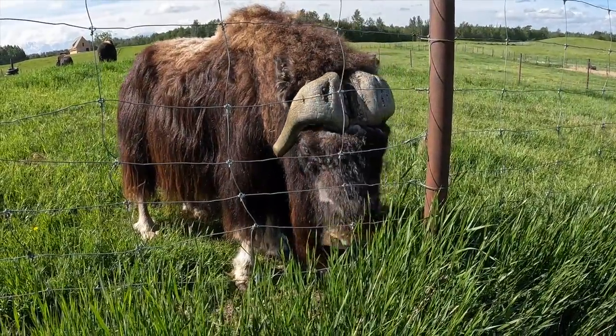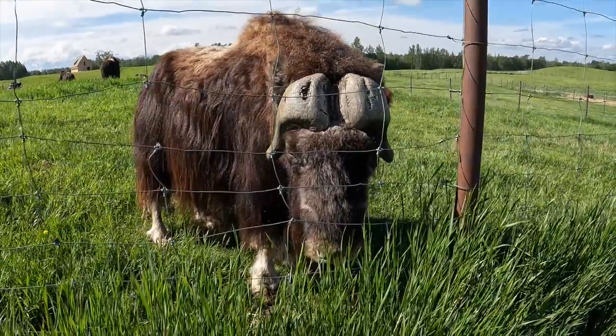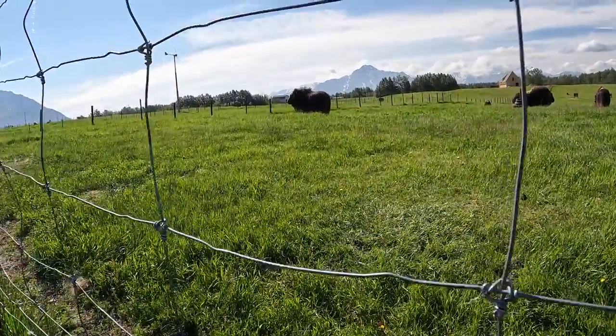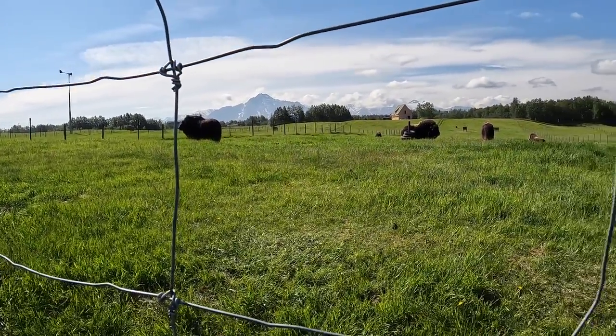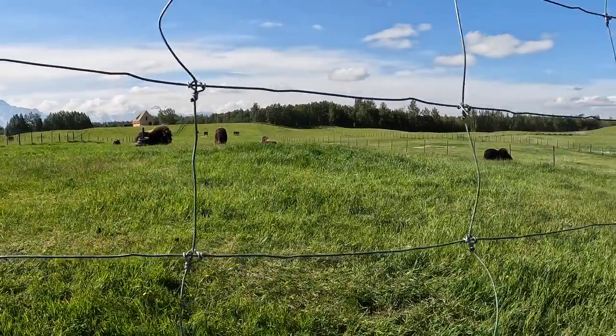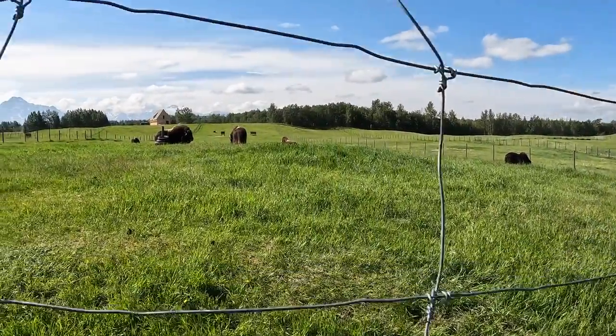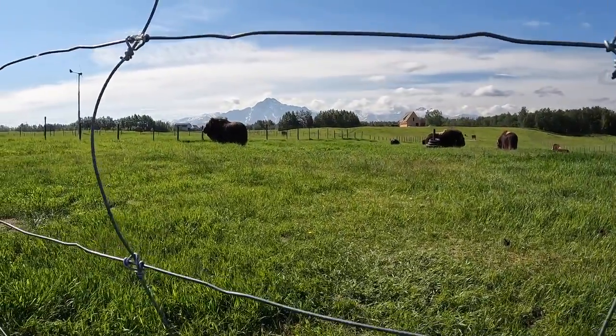He could bust right through that fence if he really wanted to — at 30 miles an hour, 800 pounds. When we want to move them from pen to pen, we don't force it. If they want to move they move; if they don't, we just make them uncomfortable. When you're an 800-pound animal that can charge at 30 miles an hour, you have to respect that.